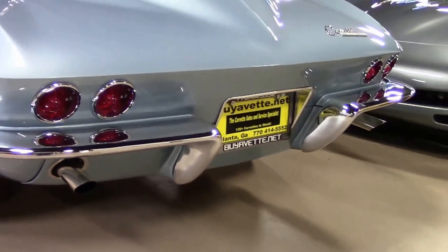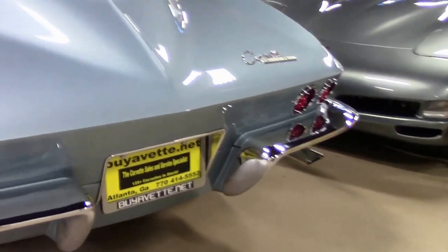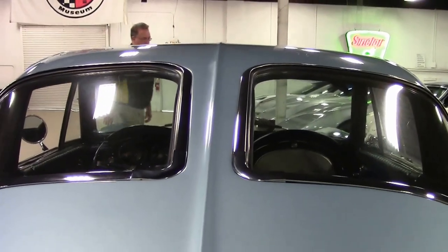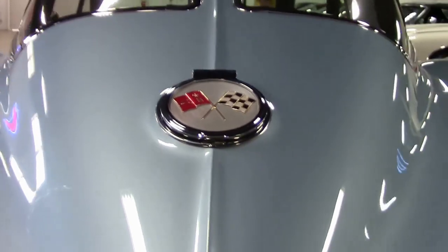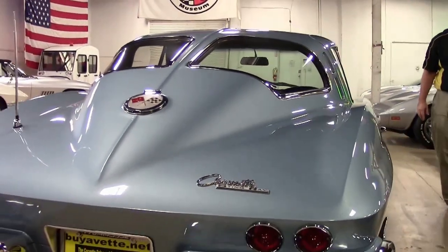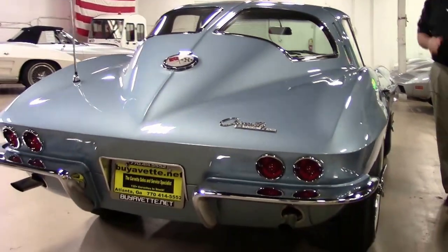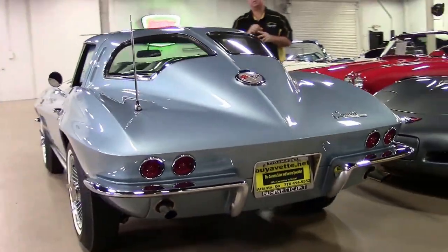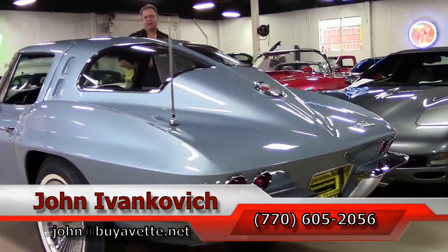'63 split windows don't tend to stick around very often. And this one, I am sure, will follow suit. If you have any questions, desire more video or photographs of this vehicle, please feel free to call me at 770-605-2056 or email john@biovet.net.